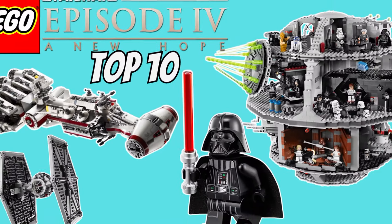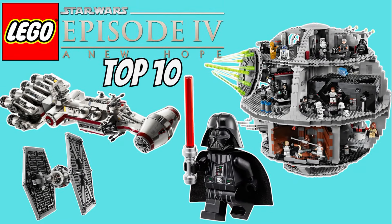Hello everyone, today I'll be ranking my top 10 LEGO Star Wars sets based on the original Star Wars A New Hope. This will be my personal list so I'm sure some of you will have differing opinions — let me know your favorites down in the comments. So let's go ahead and jump right into the list.